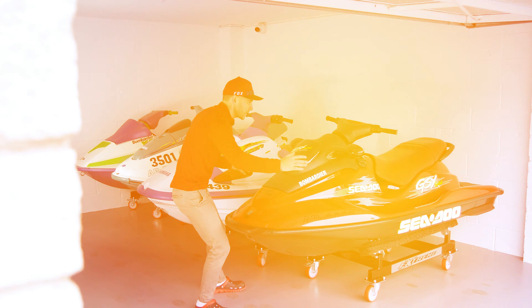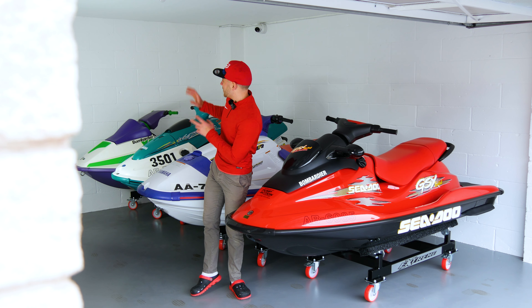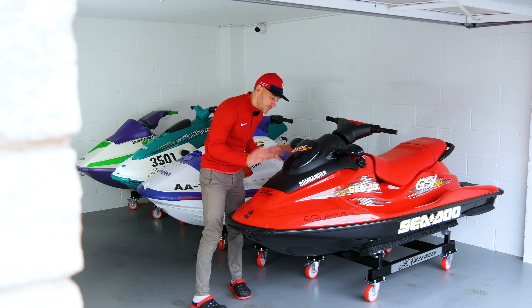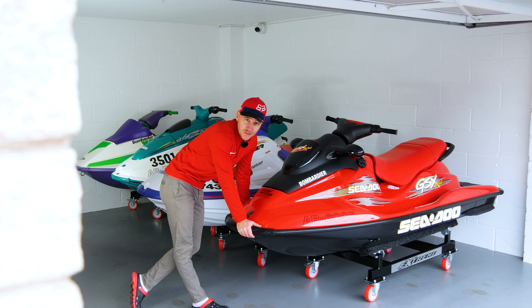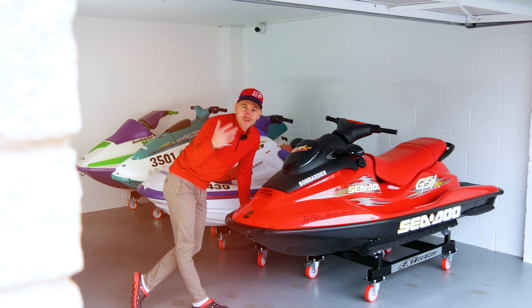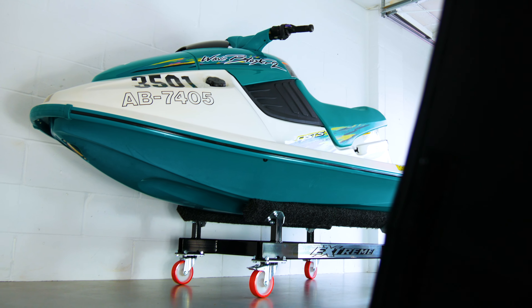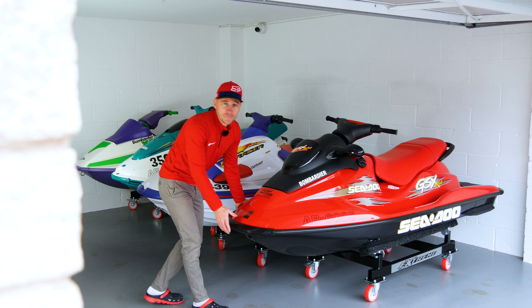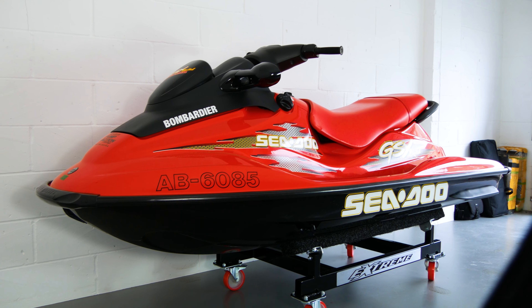Once we get them all in a line these dollies just create additional space - necessary additional space. And I've got to be honest, it just makes them look as if you're going into a showroom: 'Which one would you like sir? Would you like a GSX, a Wave Raider, a Blaster?' Can you imagine that? That would be goals, but this is as close as what you're going to get.